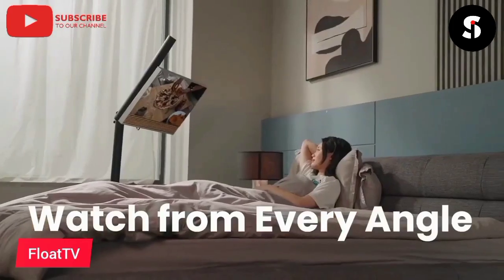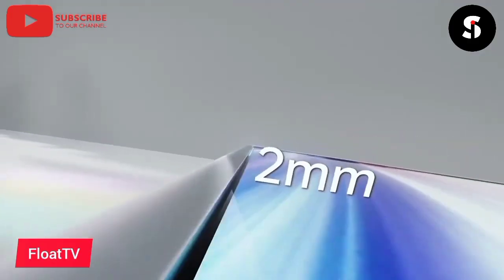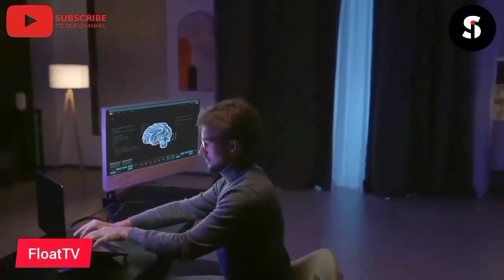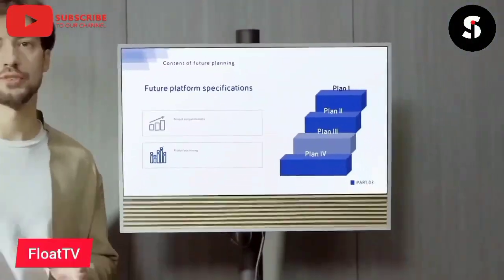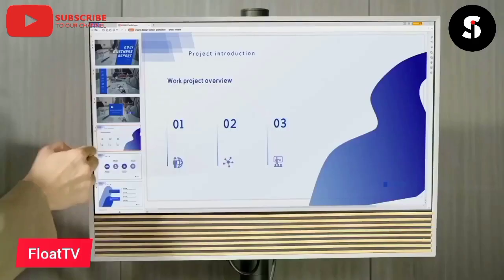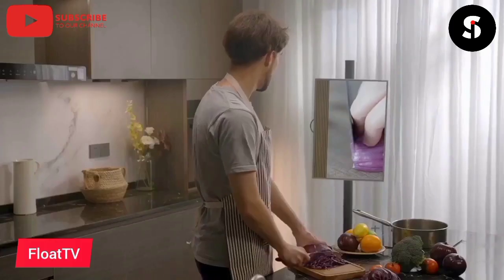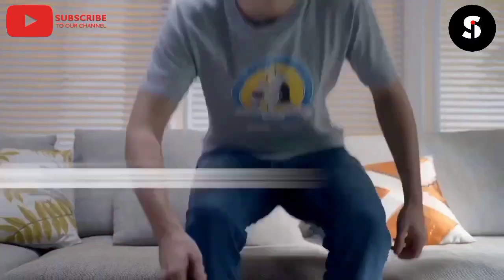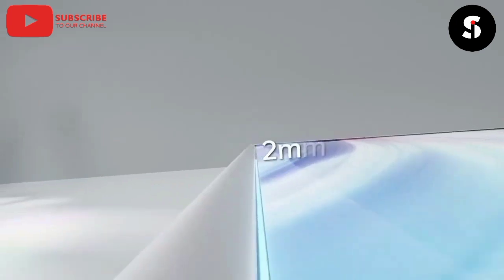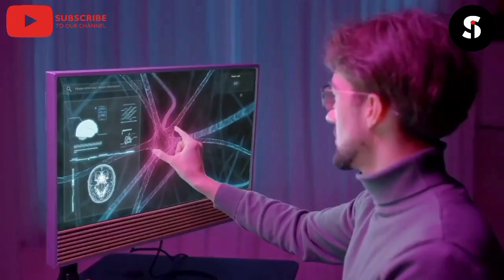Introducing Float TV, the Smart TV on Wheels. With Float TV, you can enjoy your favorite shows, movies, and games anywhere you go. Float TV is designed for ultimate portability — its compact size and lightweight build make it easy to move from room to room or take on the go. With its built-in rechargeable battery, you can enjoy up to 5 hours of continuous use without needing to plug it in. Float TV also features a high-quality display with full HD resolution and built-in speakers for a truly immersive viewing experience. With its built-in Wi-Fi connectivity, you can easily stream content from your favorite apps like Netflix, Hulu, and Amazon Prime Video. Float TV also comes with a built-in camera and microphone, making it perfect for video conferencing or virtual hangouts.